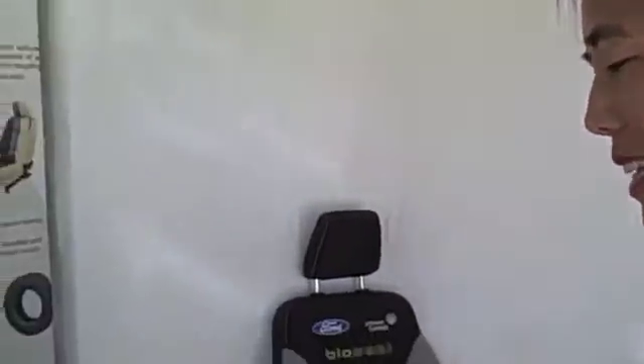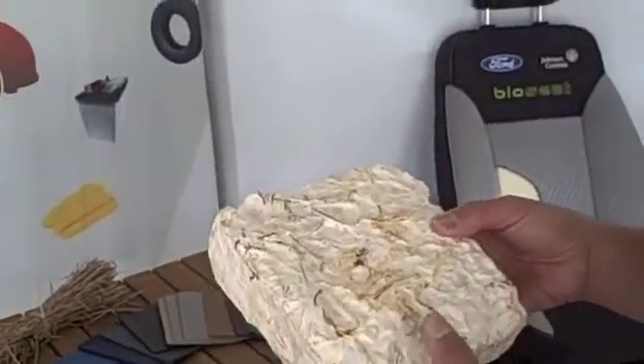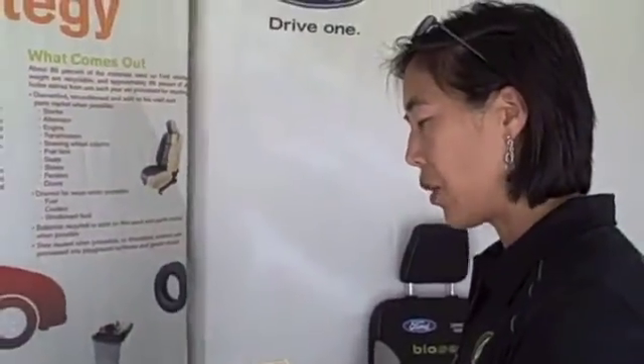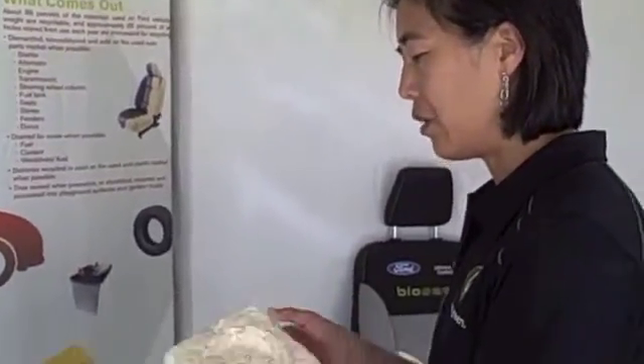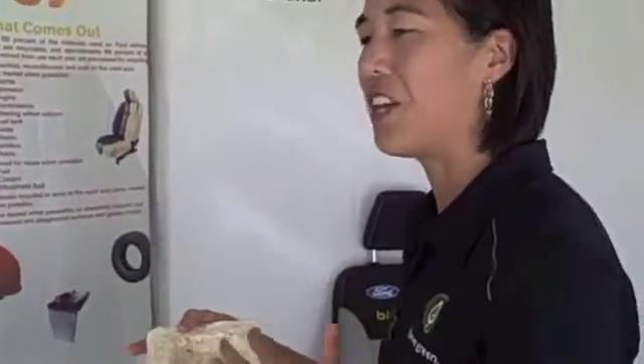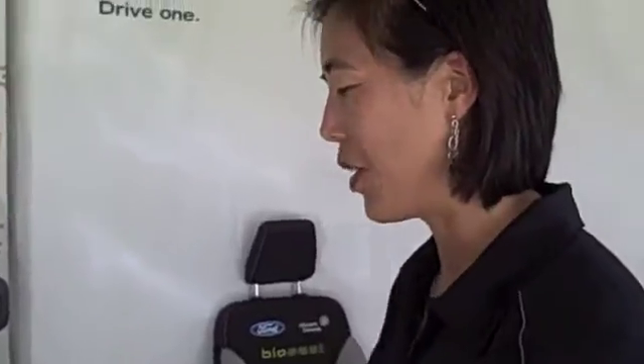What it is is it takes agricultural waste — this particular example uses cotton gin waste — and they grind it up, and then they inoculate the waste with mushroom mycelium. The mushroom starts to grow, and if you put it into a container with some shape, it grows to fill that shape. They kill the mushroom so that you don't have to worry about allergies and that sort of thing.